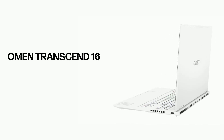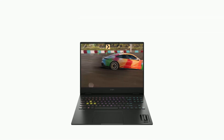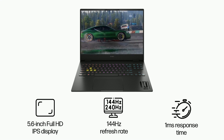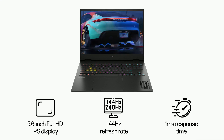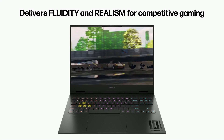Introducing the HP Omen Transcend 16. With a 15.6-inch full HD IPS display, 144Hz refresh rate, and 1ms response time, it delivers fluidity and realism for competitive gaming.